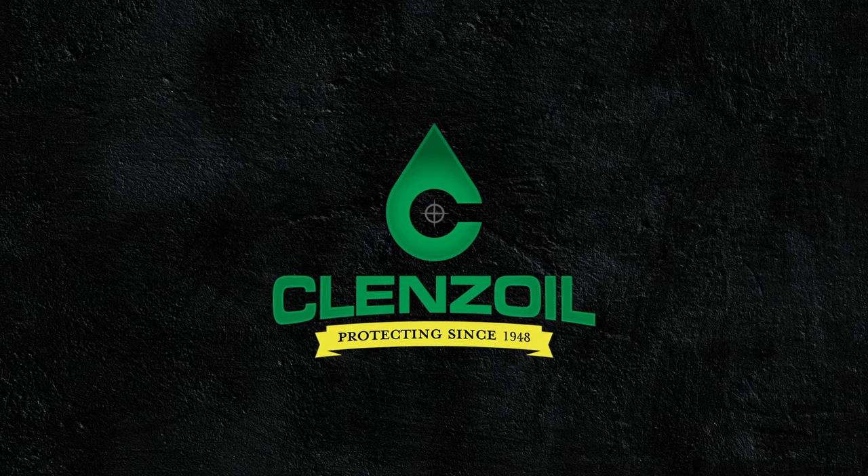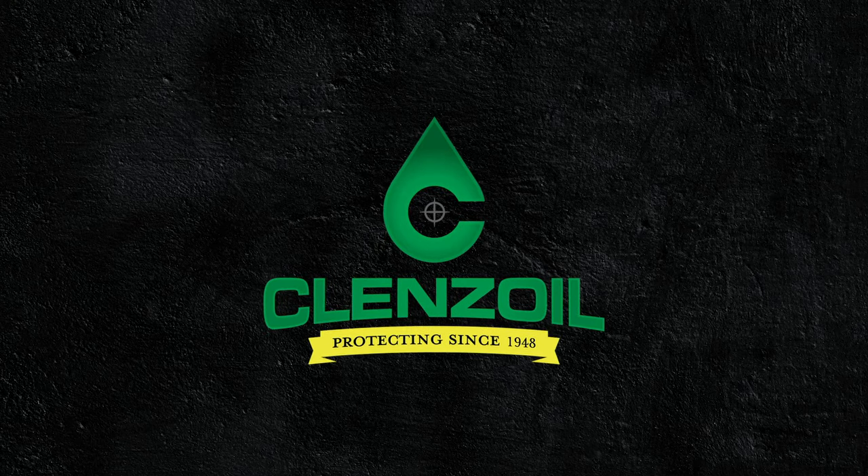Cleanse Oil. One product, one step. Protecting since 1948.